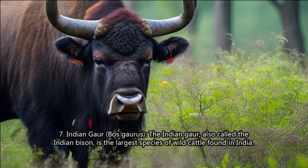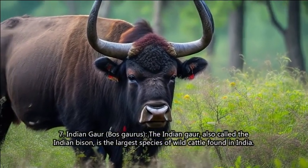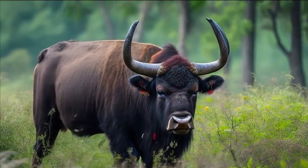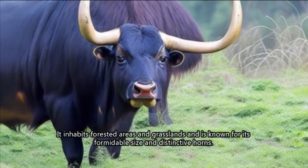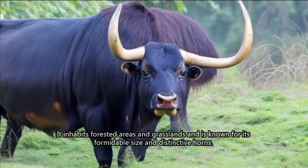7. Indian Gaur (Bos gaurus). The Indian gaur, also called the Indian bison, is the largest species of wild cattle found in India. It inhabits forested areas and grasslands and is known for its formidable size and distinctive horns.